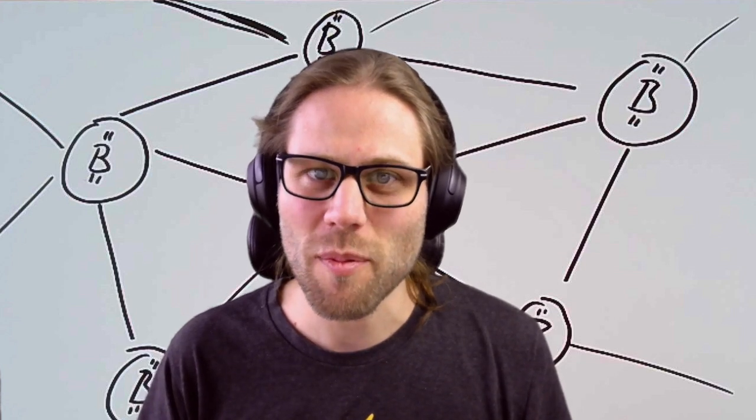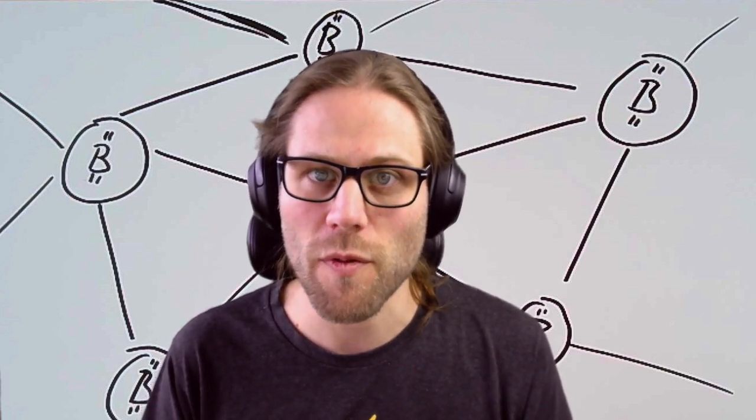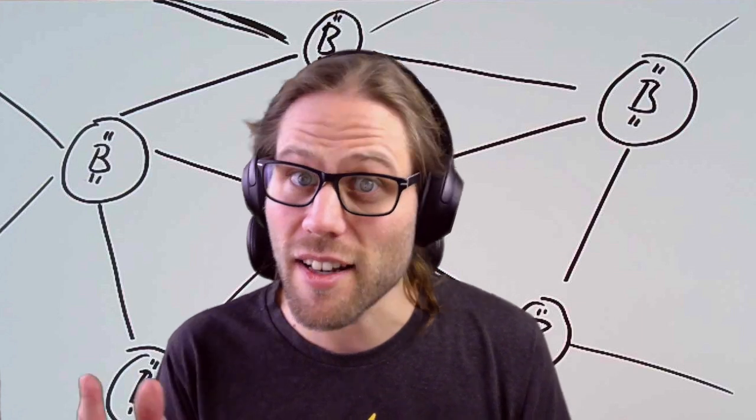Luckily, a group of people has come up with a solution to this, which is a protocol on top of the Bitcoin network called the Lightning Network. Since our research is taking place on the Lightning Network, let's review the Lightning Network in a nutshell.